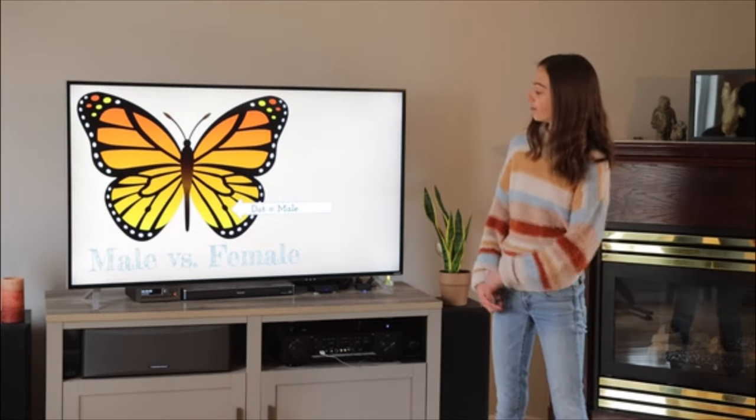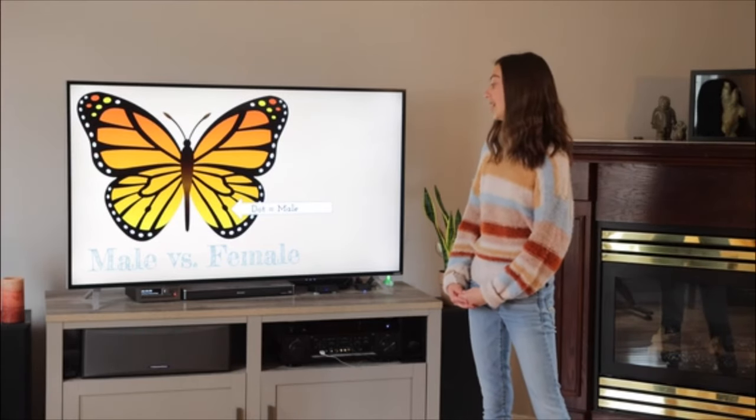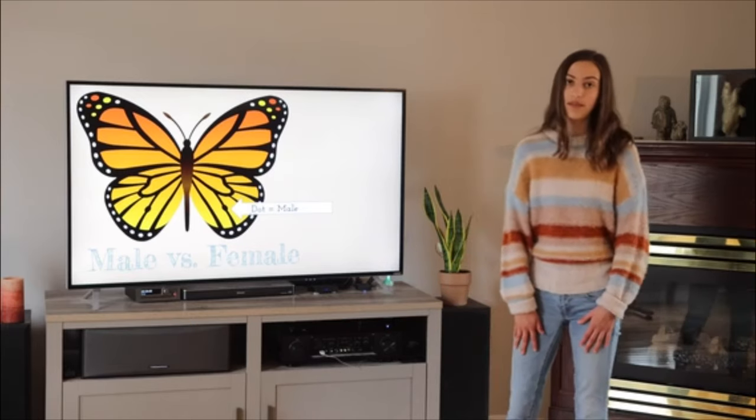When you're looking at a monarch butterfly to tag them, you can see if it's a male or female just by this little dot on their wings. This butterfly here is a male because of the dot, and if it didn't have a dot, that would mean it was female.